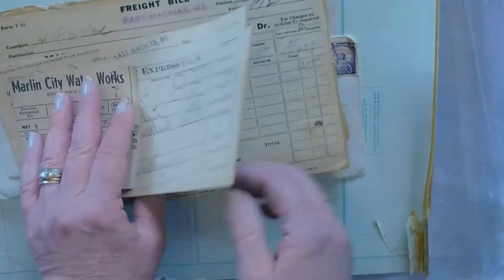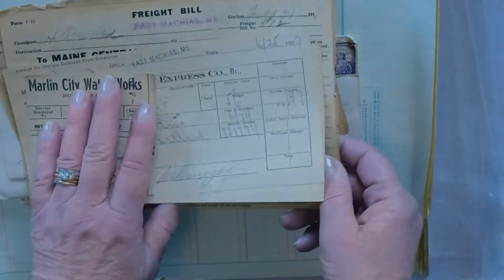1927. 1917. Freight bills from the railroad company.